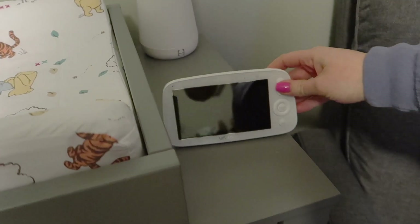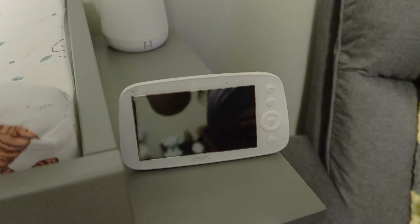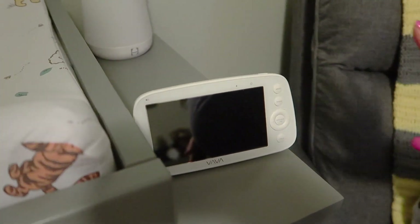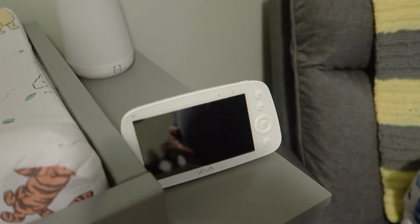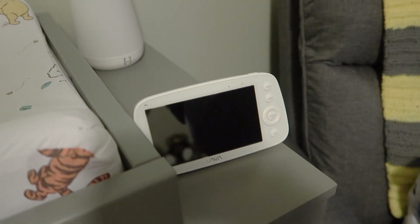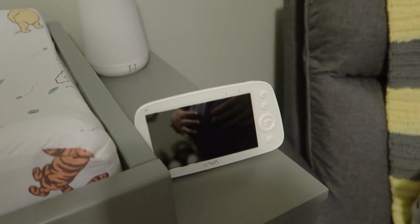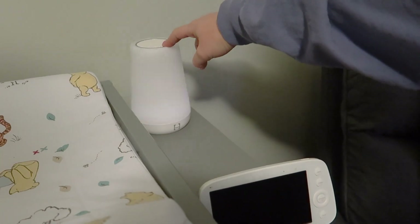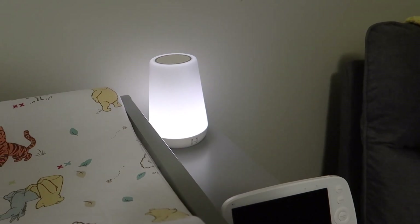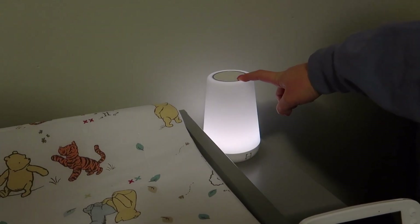We have our baby monitor over here for now. It pairs with the camera that's up next to Tigger — it rotates 360 degrees, zooms in and out, and shows the room temperature. Our friend Katie also got us a Hatch, which I'm really excited about. We've played around a lot on the app and it's really neat.